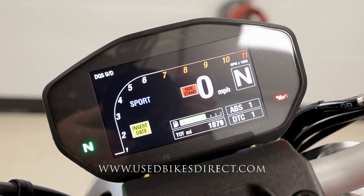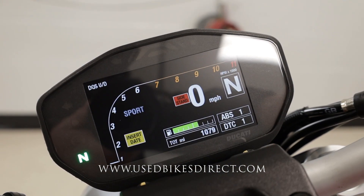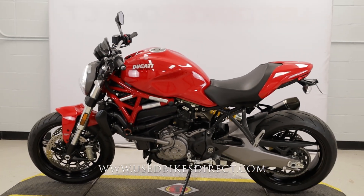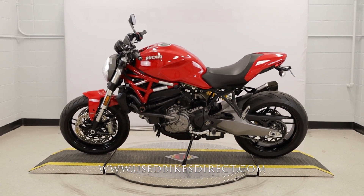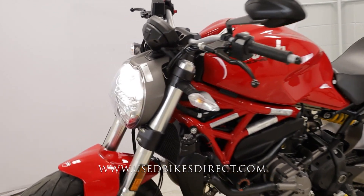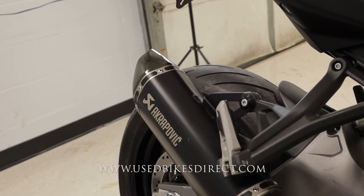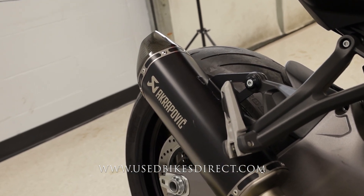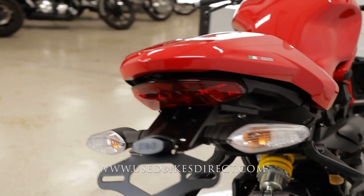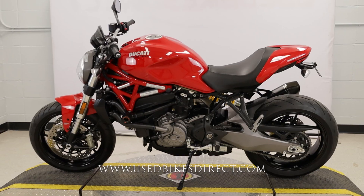Let's go ahead and fire it up and listen how she sounds. [Engine starts] And she has that classic Ducati tone. Remember guys, find us on the web at usedbikesdirect.com or give us a call with any questions at 866-576-2453.